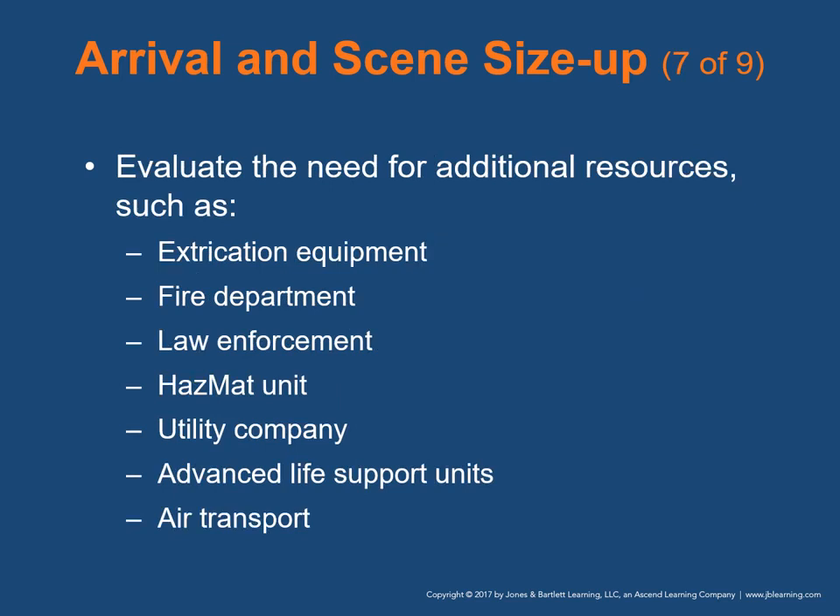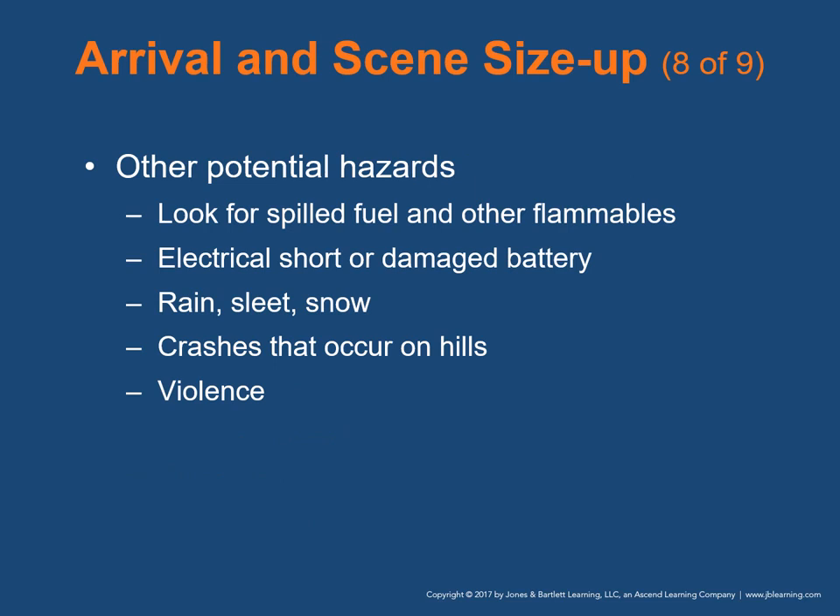Evaluate the need for additional resources such as extrication equipment, the fire department, law enforcement, hazmat unit, utility company, advanced life support units, or possibly air transport. Look for spilled fuels and other flammable substances — post-crash fires can be started when sparks ignite spilled fuel. An electrical short or damaged battery may also cause a post-crash fire. Rain, sleet, or snow can present an added hazard for rescue. Crashes on hills are harder to handle than those on level ground — they increase the potential for the vehicle to roll over, and the vehicle requires stabilization prior to gaining access.